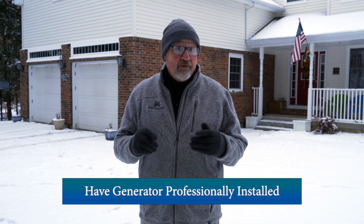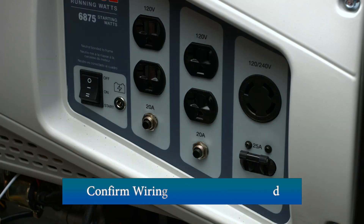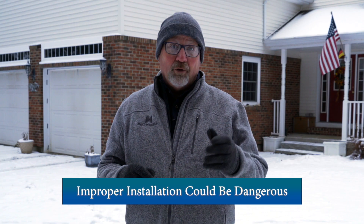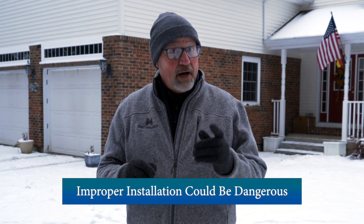Consider purchasing a generator and having it installed by a professional. Confirm it is wired properly and installed in an area that allows proper ventilation. Improper installation can cause power surges and possibly a fire.